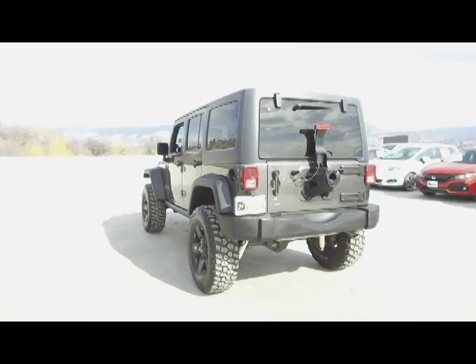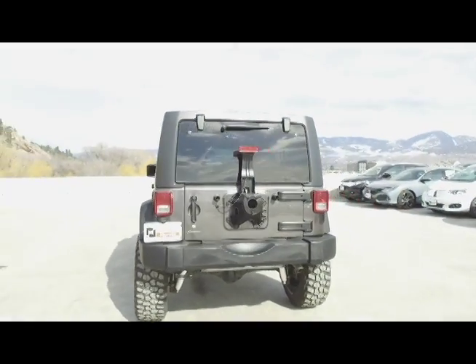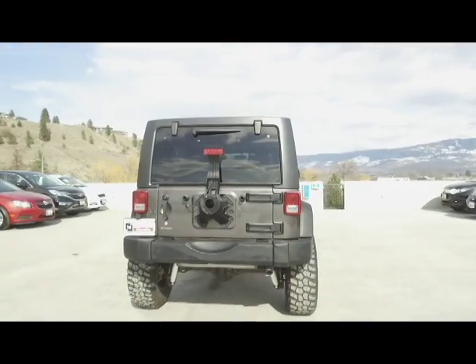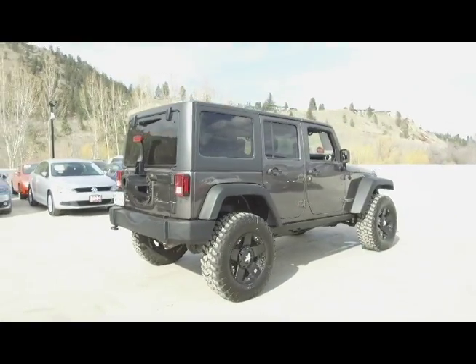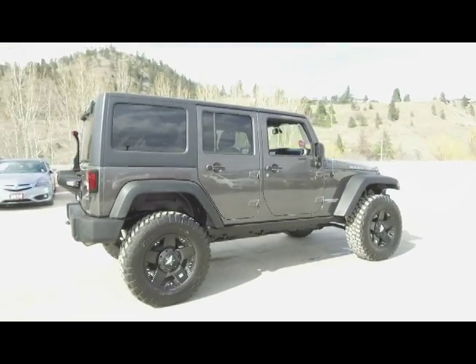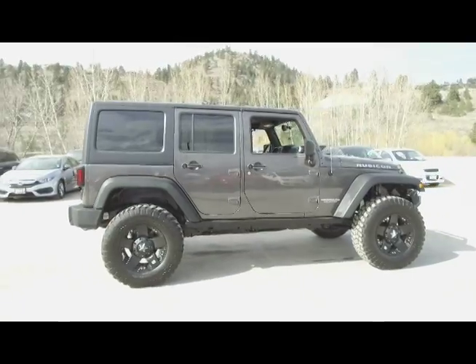Thank you for checking out this video of this pre-owned 2014 Jeep Wrangler Rubicon Unlimited. Here at Harmony Honda we stand behind the vehicles we sell and we guarantee that you will be satisfied, which is why we offer a 30 day or 2,500 kilometer no hassle exchange policy for your peace of mind.